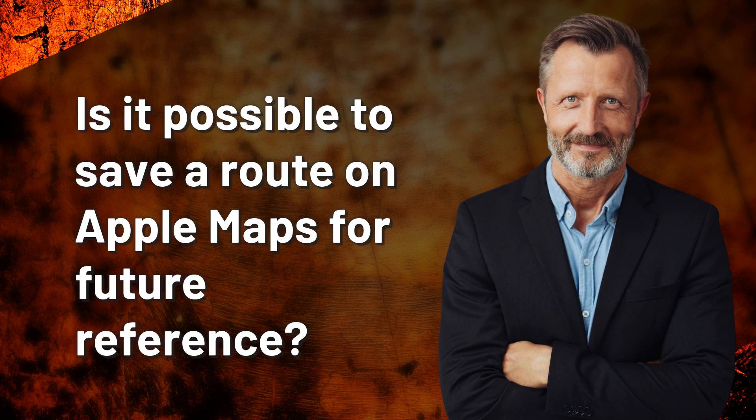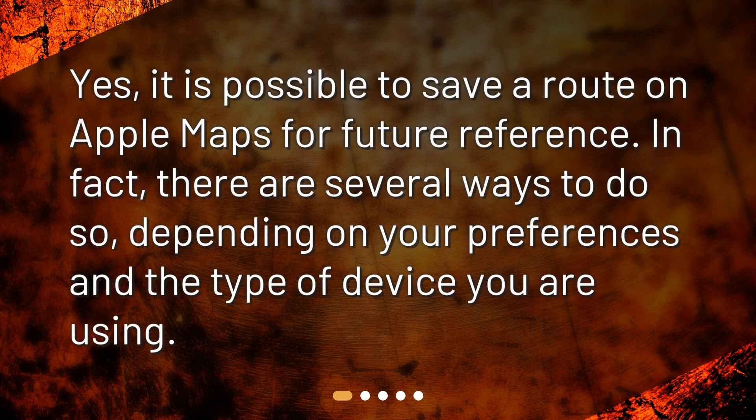Is it possible to save a route on Apple Maps for future reference? Yes, it is possible to save a route on Apple Maps for future reference. In fact, there are several ways to do so, depending on your preferences and the type of device you are using.